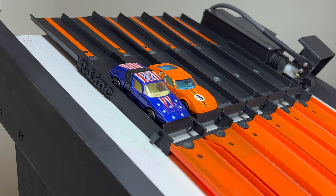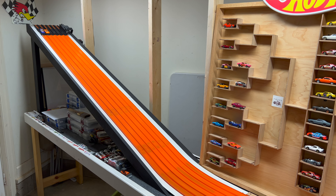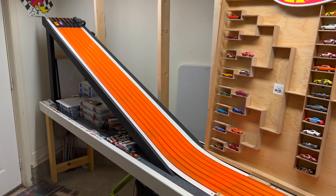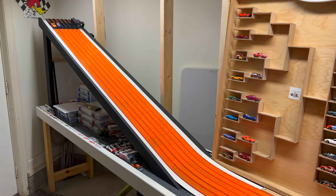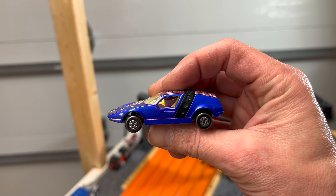First race of round two: the Siva Spider in lane one versus the Monteverdi High in lane two. Siva Spider takes the first pass — 23.17 to 23.41 — by greater than half a car length. After the lane swap, the Monteverdi needs to beat 23.17, but only manages 23.33 to 23.57. Siva Spider moving on.